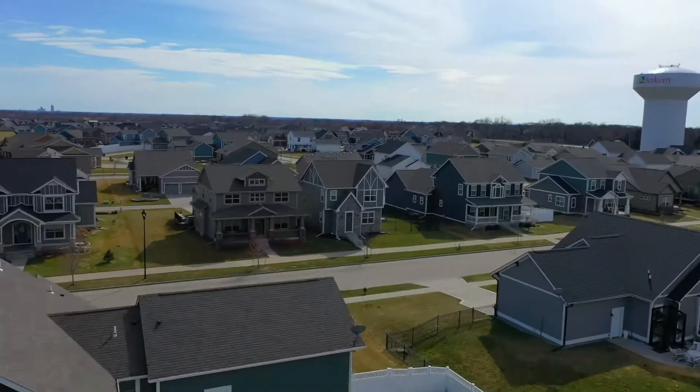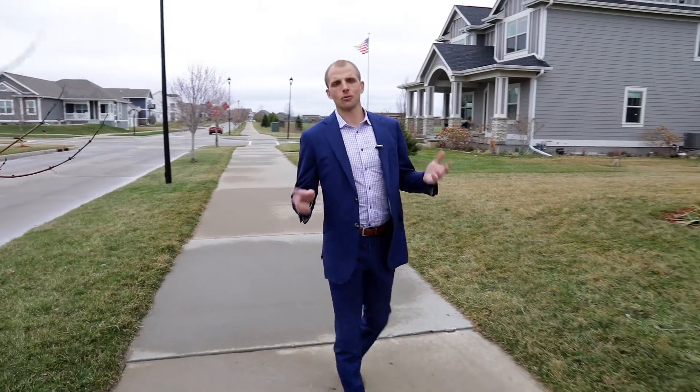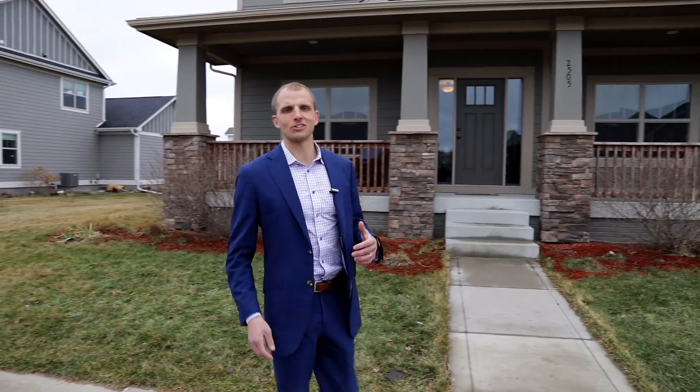Here we are at 2505 Southwest 18th Street here in Ankeny in Prairie Trail. We think you're going to love our newest listing — let's go check it out.